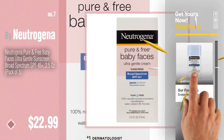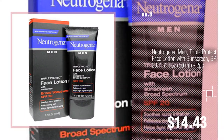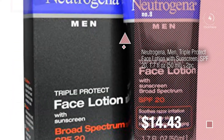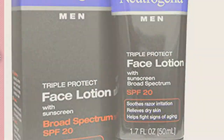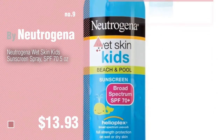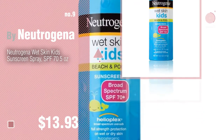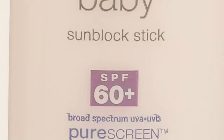Number eight. Number nine by Neutrogena — discover more Neutrogena baby products, ideas, and items to explore. Click the info circle. Number ten.